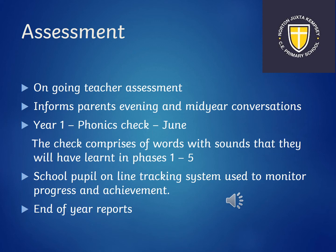Assessment in Rowan class is ongoing — it's always something we're doing as we're teaching your children. There are specific points throughout the year where you will be informed: two parents' evenings where you will be told where your child is working. There's a year one phonics screening check in June, and we do some checks before that date to see if any interventions are needed. The check uses words that they've learnt in Read Write Inc. We also use a school PUPA online tracking system to monitor your child's progress and achievements. At the end of the year you will receive a written report from your class teacher detailing all their achievements and progress.